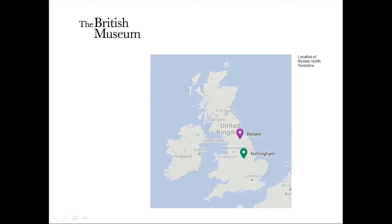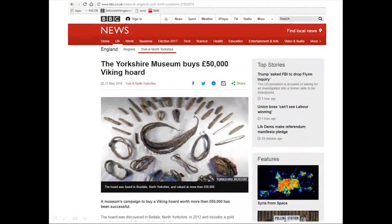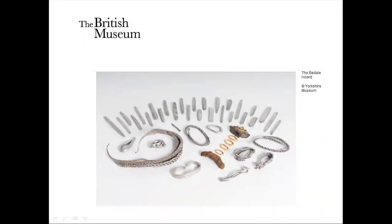Some of you may remember when this was in the news. It made quite a big splash when it was discovered in 2012 by metal detectorists, and Yorkshire Museum launched a fundraising campaign to acquire the treasure, which they did in 2014. The hoard was probably buried in the late 9th to early 10th centuries. It contains a group of silver ingots, complete and cut-up neck and arm rings — what we refer to as hack silver — and also parts of a sword. Ingots and pieces of cut-up jewellery are quite typical in Viking period hoards from Britain, but the presence of a sword is unique.